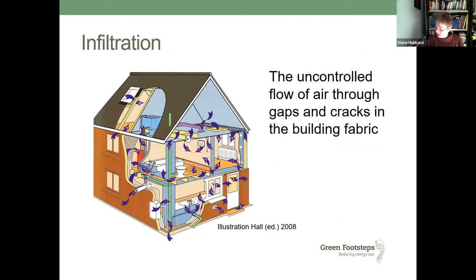What I'm going to talk about is airtightness — but what is airtightness? What we're really interested in is infiltration: the uncontrolled flow of air through the gaps and cracks in the building fabric. This diagram shows the typical things we're looking at — things like where the waste pipe leaves the sink, under the back door, around the windows, the loft hatch, gaps around the extract fan, or coming up through the floorboards.